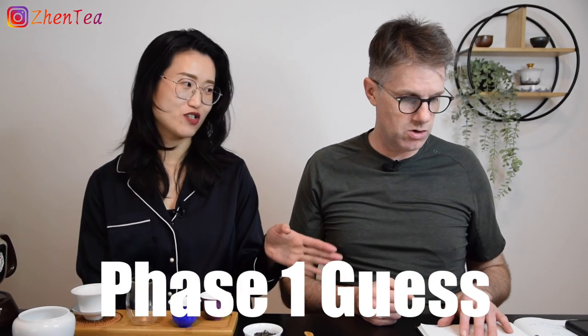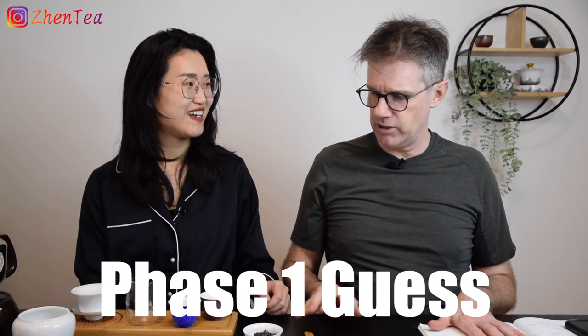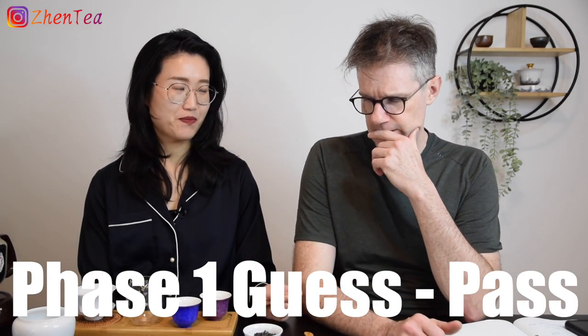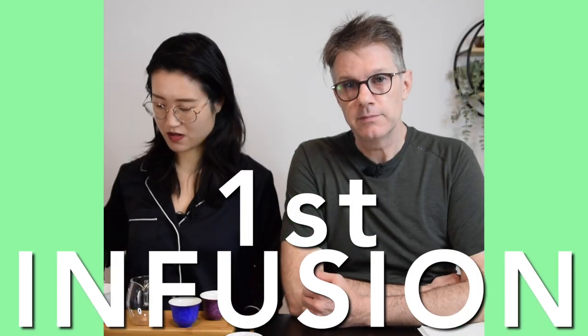Chocolatey, sweet, really nice dry leaf aroma. Any guess? Probably not — at phase one it's hard to guess. Maybe I'll pass this phase. Usually Phil is super slow at this phase but this time he's very fast. Let's get some hot water and warm up the gaiwan.